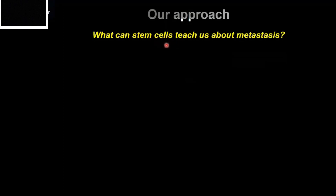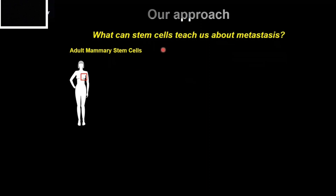These are not the stem cells you may have heard about from the embryo. These stem cells only exist in the mammary glands of adult women. Similar cells do exist in the glands of mice as well, and this provides us with a nice model system for the study of these cells.